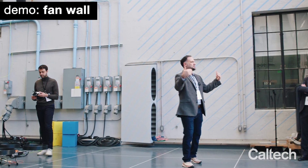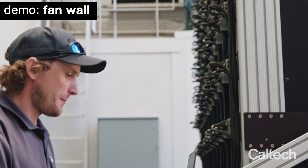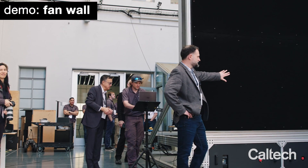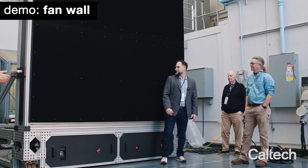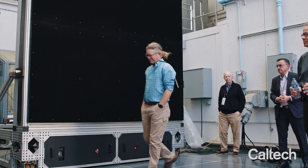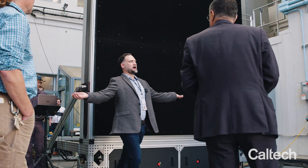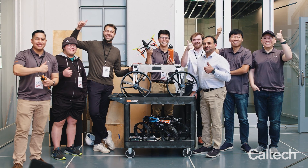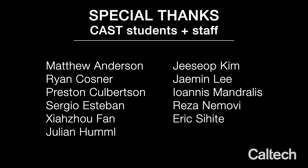If you'd like to feel what this fan wall feels like to the drones, you're welcome to come in and stand in front of it and kind of go with the flow. All right, thank you all for attending — let's thank all the students that did all the work. Thank you.